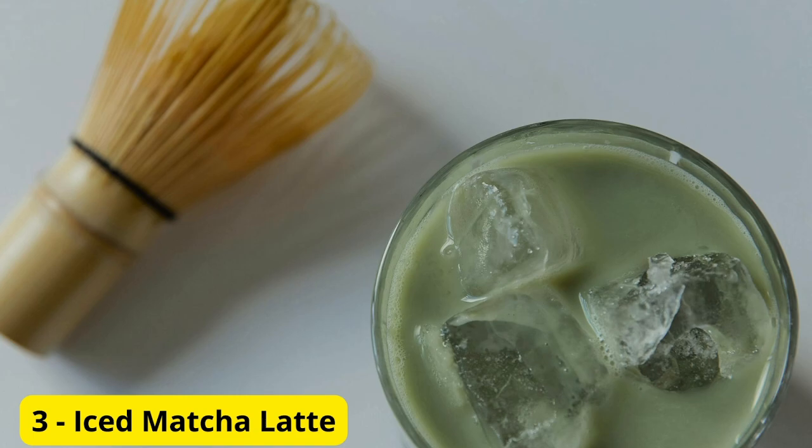Drink Number 3, Iced Matcha Latte. Our third drink is an iced matcha latte. This one is for all you tea lovers out there. It's creamy, slightly sweet, and gives you a nice energy boost. Whisk matcha powder with a bit of hot water, add ice to a glass, pour in your choice of milk, and top with the matcha mixture. Stir well and enjoy.